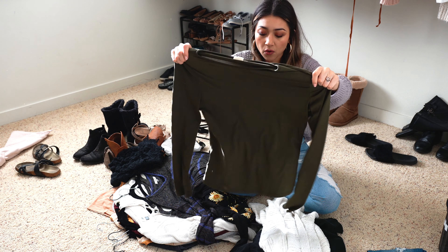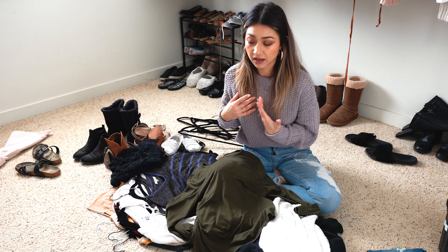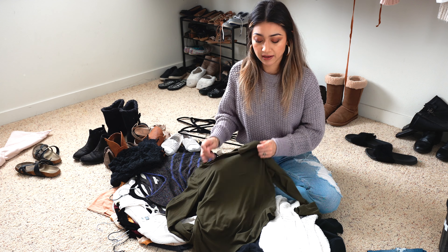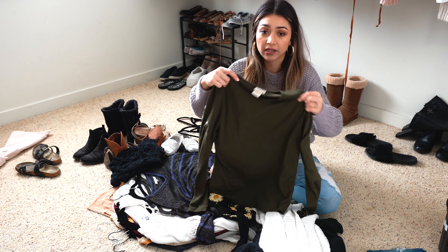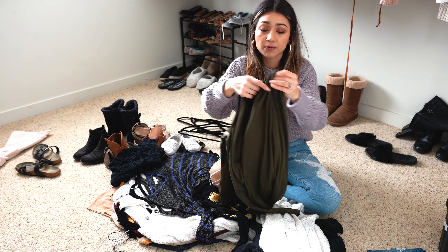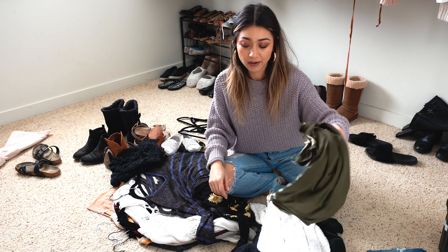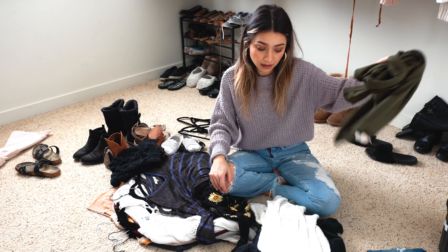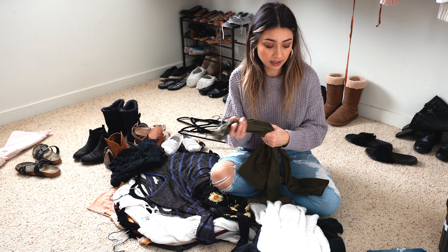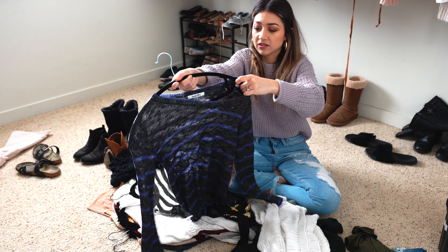This green shirt I bought last year from Marshalls — the fabric is absolutely soft. The only thing that drives me away from it is that it's not a fitted shirt. I love when long sleeve shirts are fitted and this one's more on the looser side. I love the color, which is one of the reasons I got it, but I haven't worn it. I might keep it for wearing around the house, but then I'd need to move it to a drawer instead of having it in the closet.